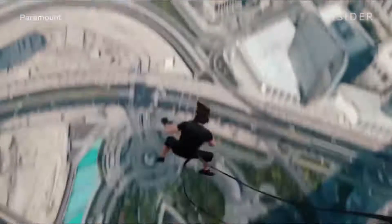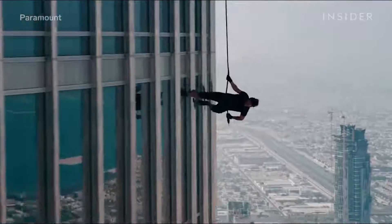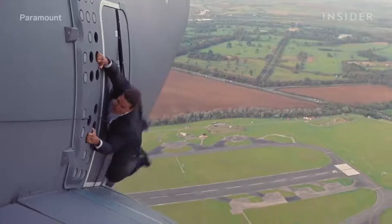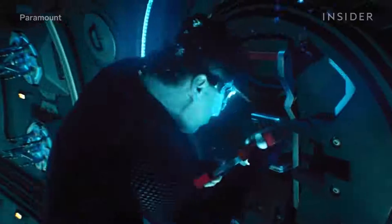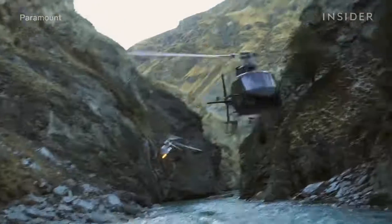Tom Cruise is always finding new ways to top himself. In Mission Impossible Ghost Protocol, he swung around on the world's tallest building in Dubai. In Rogue Nation, he clung to the side of a plane and held his breath underwater for about 3 to 6 minutes — claims vary. He's taking it to another level in Fallout, the latest Mission Impossible movie.